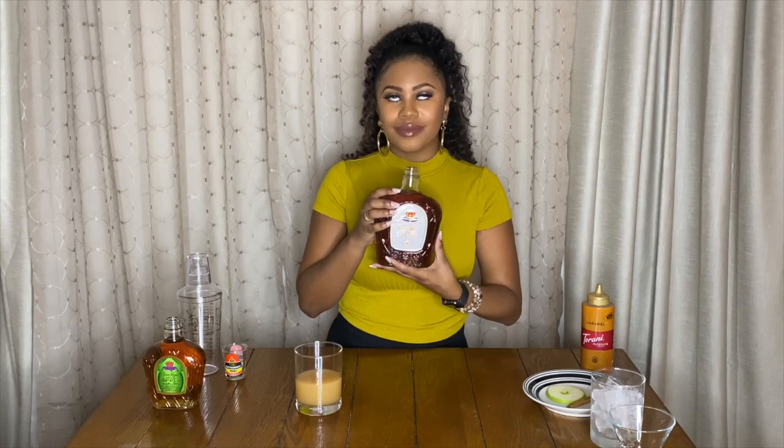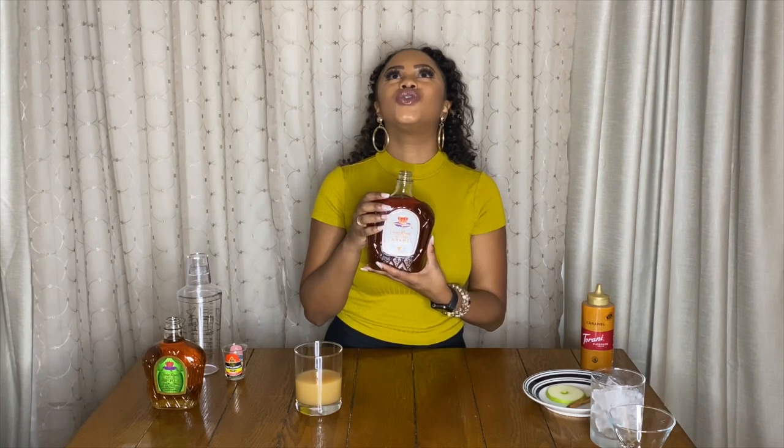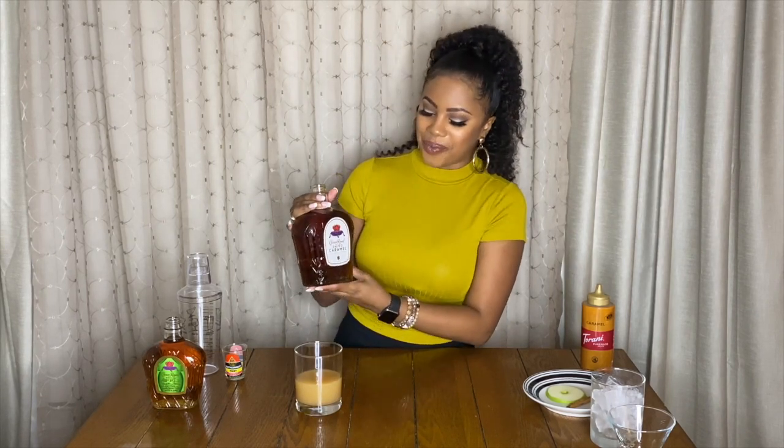We're certainly doing our Crown Royal Apple, which I love, and then we're gonna be doing the Crown Salted Caramel. You guys, I don't even like salted caramel, but this smells so bomb — like butterscotch. Cannot wait to drink that.